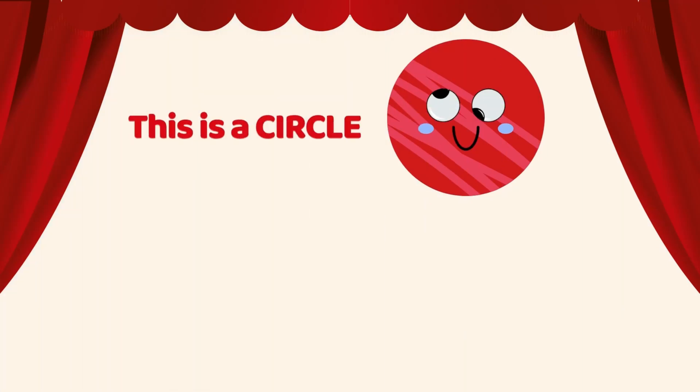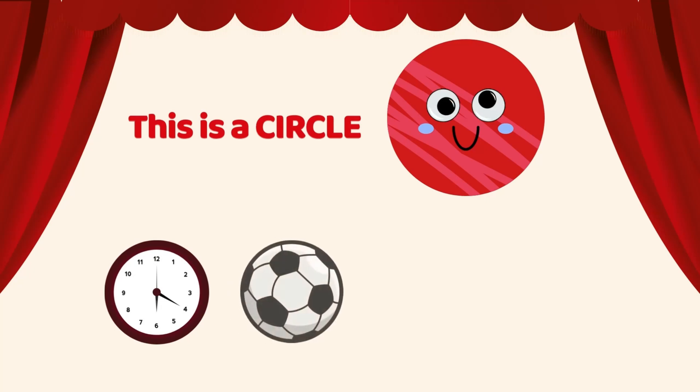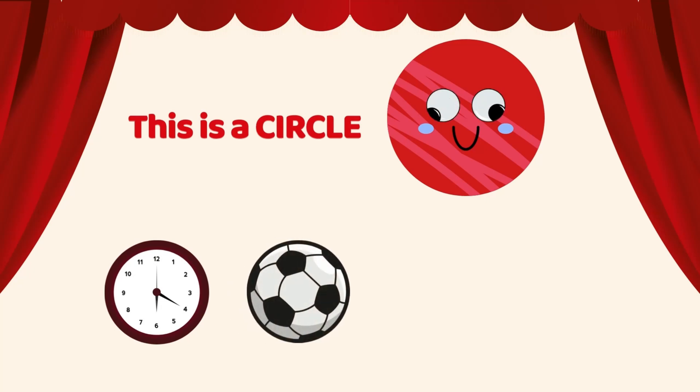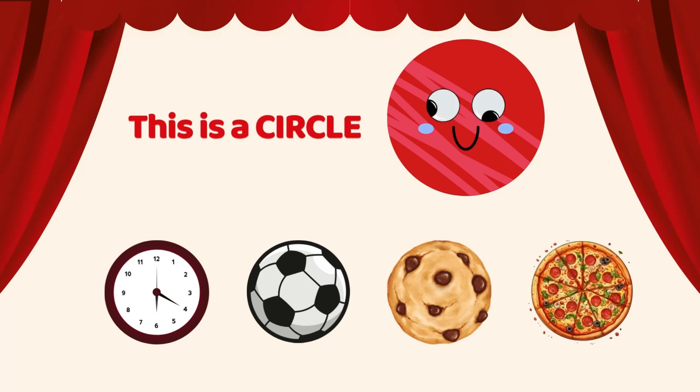This is a circle. Wall clock is a circle. Ball is a circle. Cookie is a circle. Yummy pizza is a circle. Circle is round. Can you identify the circle shapes around you?